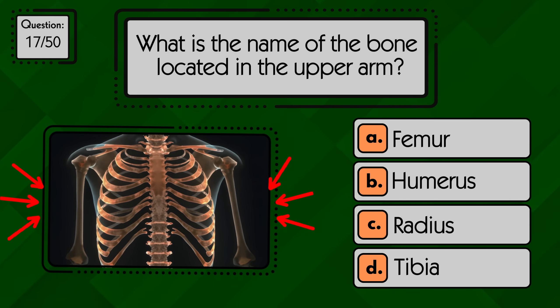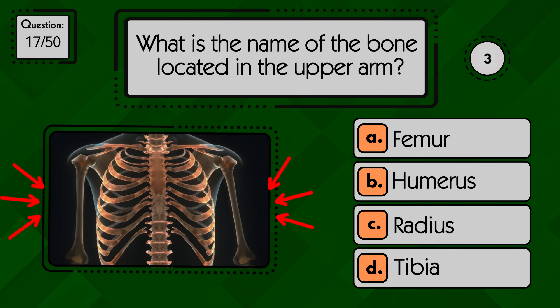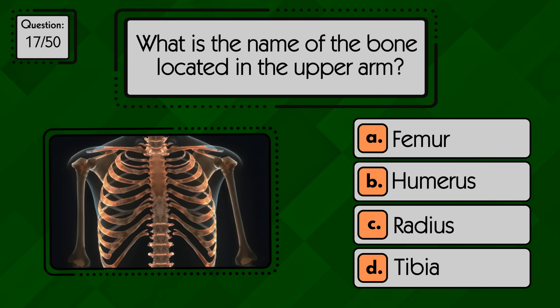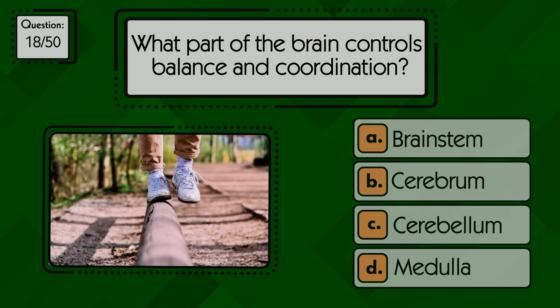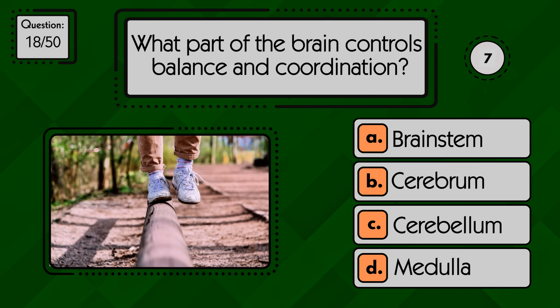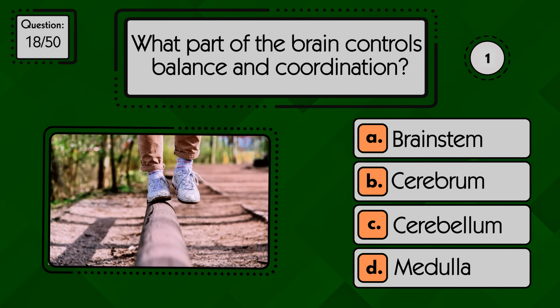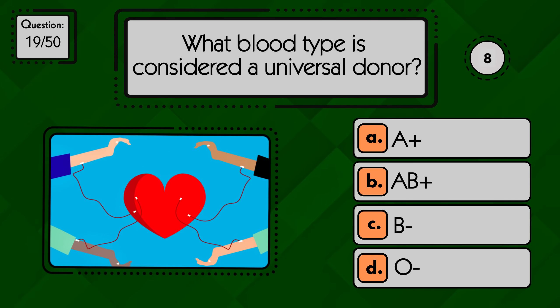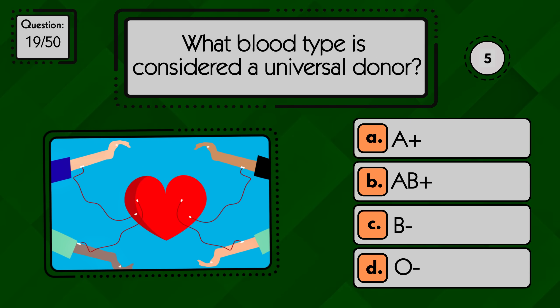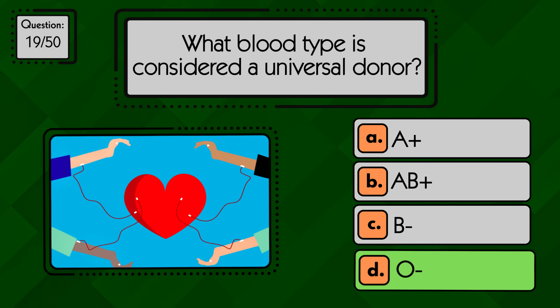What is the name of the bone located in the upper arm? The upper arm bone is the humerus. What part of the brain controls balance and coordination? Balance is controlled by the cerebellum. What blood type is considered a universal donor? O negative is the universal donor.